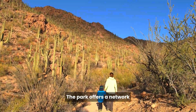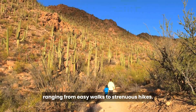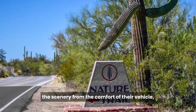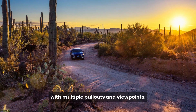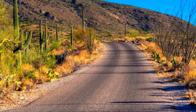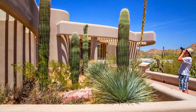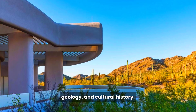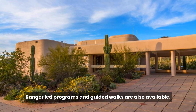The park offers a network of well-maintained hiking trails, ranging from easy walks to strenuous hikes. For those who prefer to take in the scenery from the comfort of their vehicle, both districts of the park offer scenic drives with multiple pullouts and viewpoints. The Cactus Forest Drive in the Rincon Mountain District is especially popular.